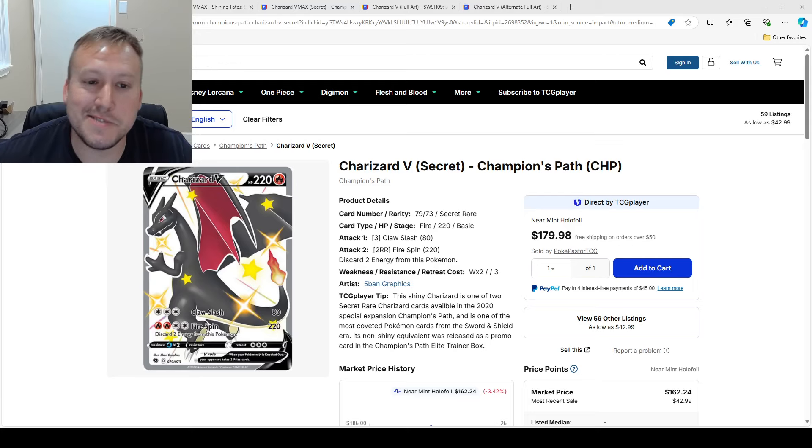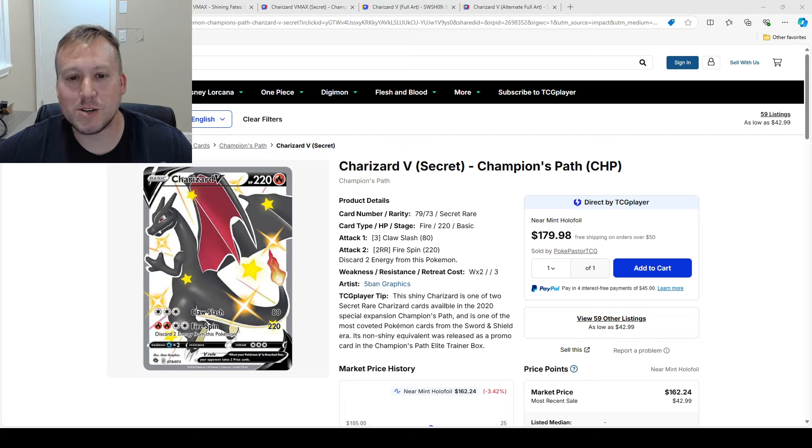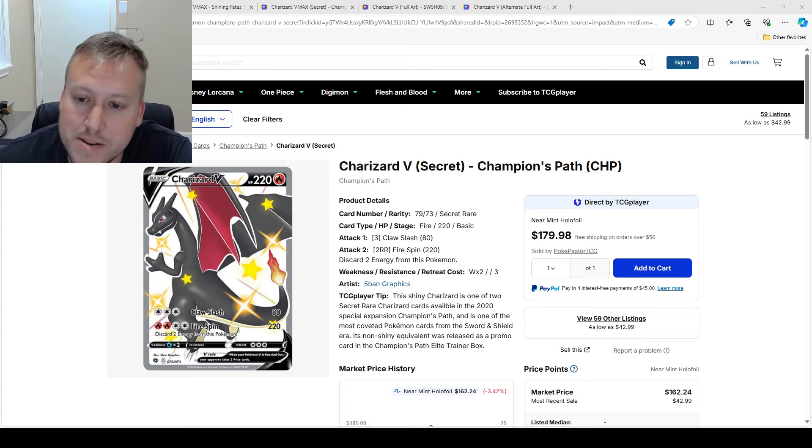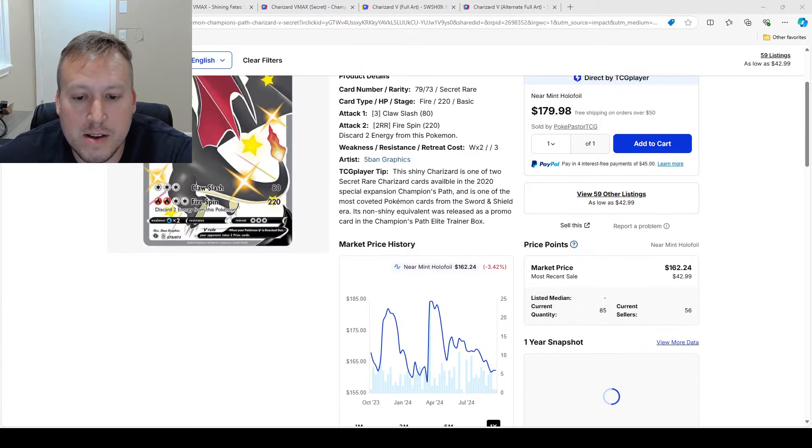What is up my TCG family! I got five Zard cards that I think you'd be interested in. We'll get right into it with the Charizard V Secret from Champion's Path — a beautiful card that's been out for a couple of years.